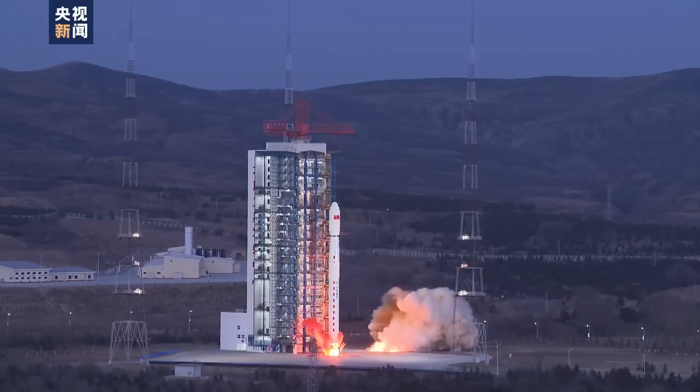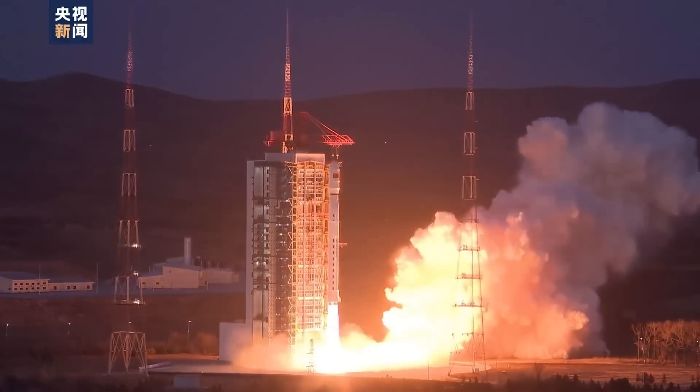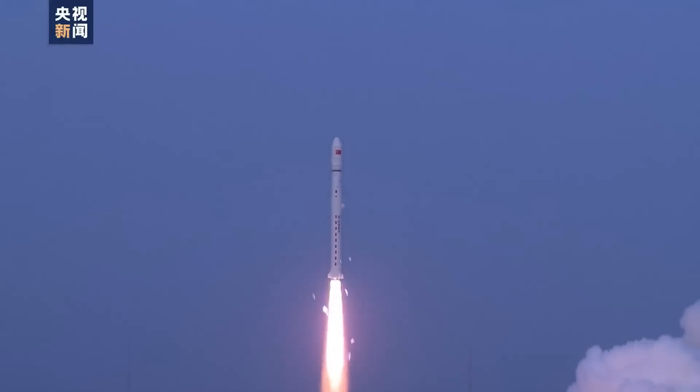On the 9th of March, we had a Long March 4C launching from Taiyuan, carrying Tianhui 6A and 6B. These are sun-synchronous orbit Earth observation satellites. We don't know very much about Chinese satellites, but they launched them.